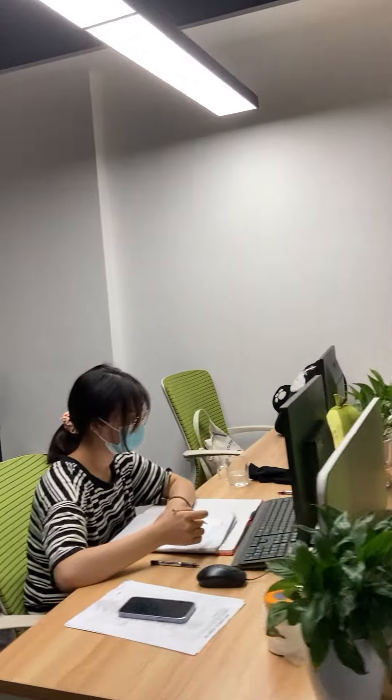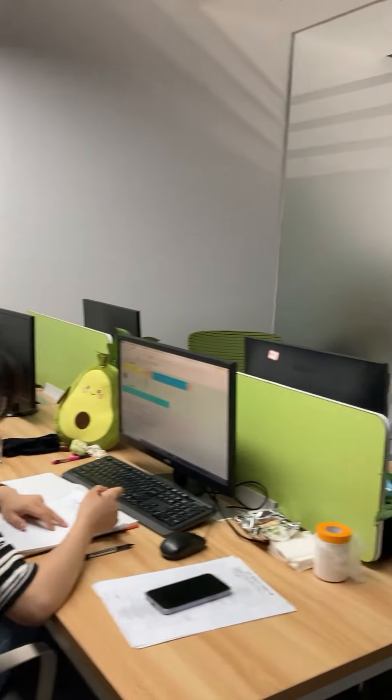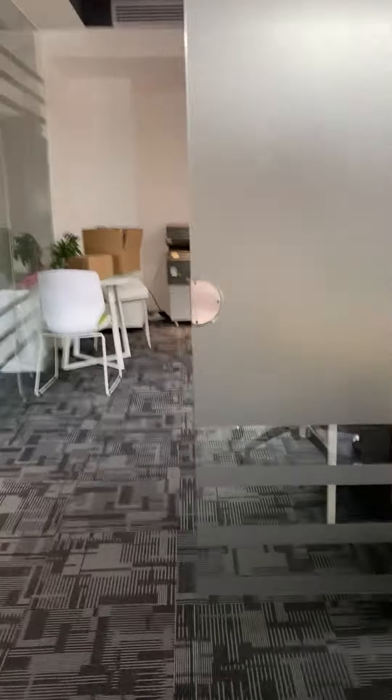This is our new colleague in charge of the AliExpress business — that is our new business part of the office. This is my seat, and this is our very beautiful colleague.